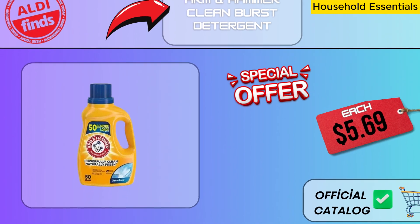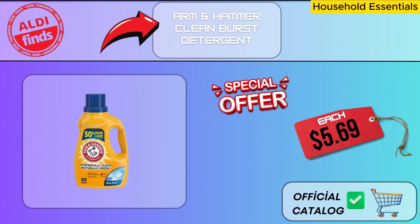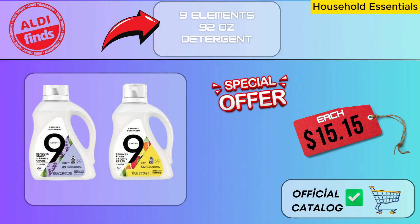Arm and Hammer Clean Burst Detergent's potent composition allows it to effectively tackle even the most stubborn stains. You take pleasure in adding relief and freshness while making sure your clothing is cleaned to a high standard. This detergent, which is full of clean burst essences, leaves your laundry smelling good long after you've finished cleaning it. With this 92 oz detergent, Nine Elements — a brand renowned for its potent cleaning abilities — lives up to its reputation. One of Nine Elements' best-loved and most useful recipes is this detergent. Every time you wash, it offers a cleansing that you can use without risk.